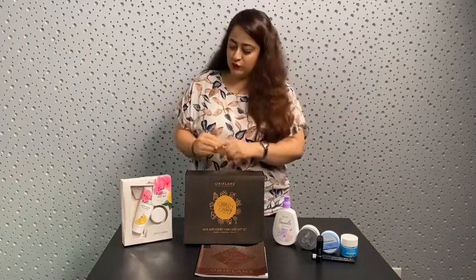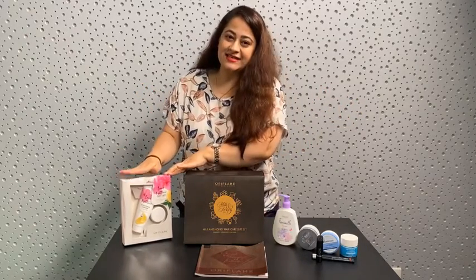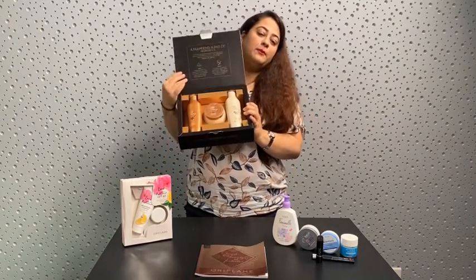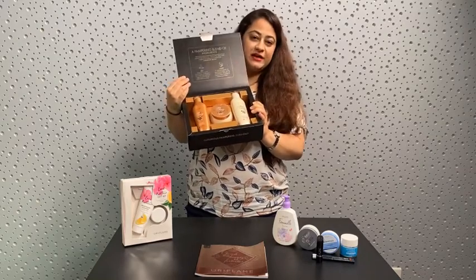To brighten up your overall skin tone, we are giving you Love Nature cleanser and face cream. And the most popular and famous product from Feminal Teens — you will get Essential Cold Cream.